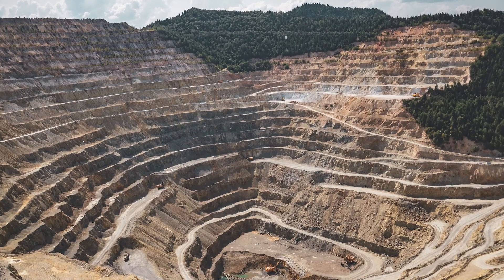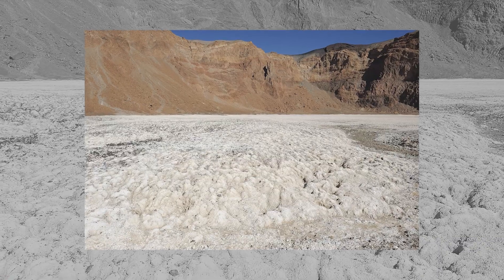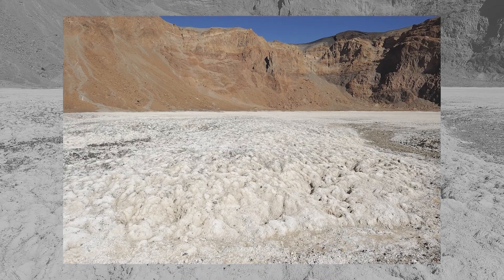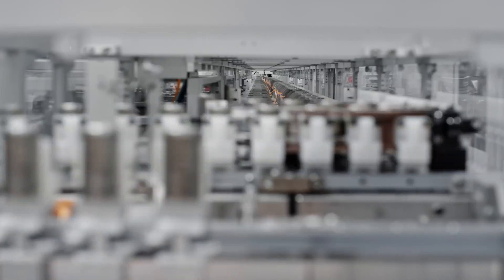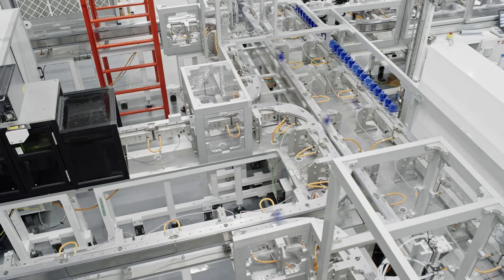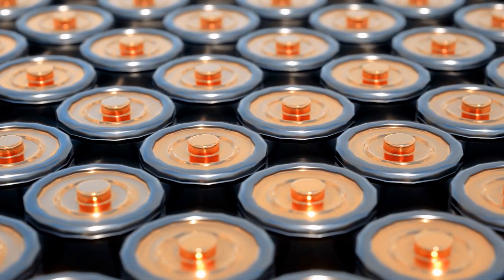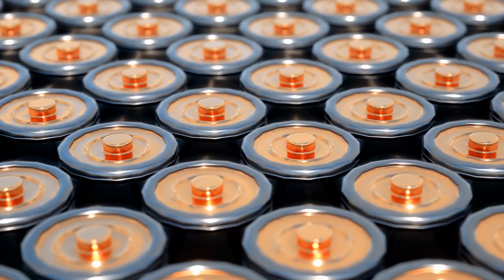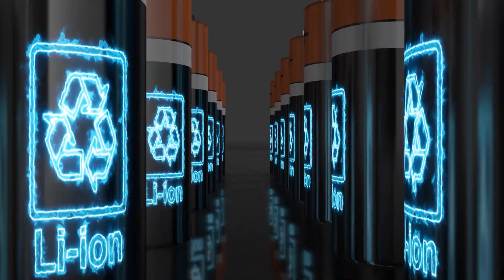Enter sodium, a widely available element that is chemically similar to lithium. With sodium carbonate currently priced at around $300 per tonne, it's an affordable and abundant alternative to lithium. While sodium-ion batteries have a lower energy density than lithium-ion batteries, they are making rapid progress. Not too long ago, LFP batteries were considered inefficient, but now they are almost as energy-dense as lithium-ion batteries were a few years ago. The battery industry is constantly evolving, and sodium-ion batteries will likely continue to improve.